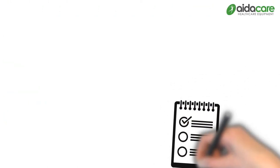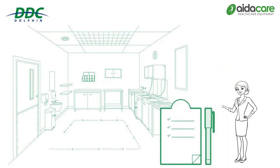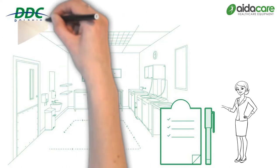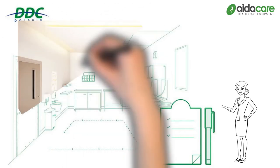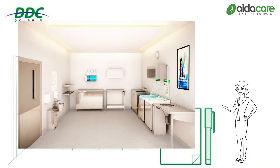The sluice room's success begins at the design phase. Clear workflows, easy to clean surfaces and appropriate space to perform safe practices are vital. Washer disinfectors and macerators both need to be well planned for the best outcome.